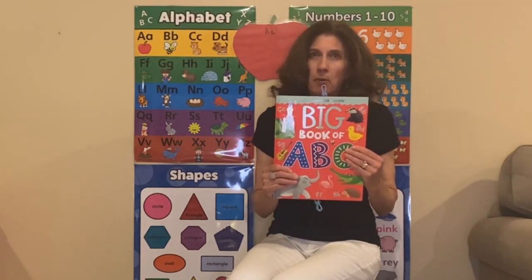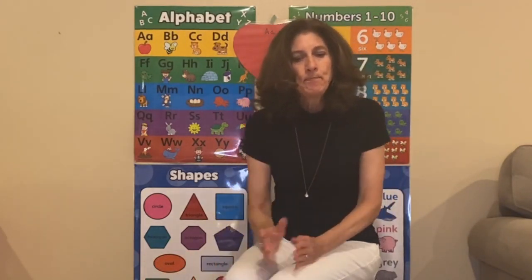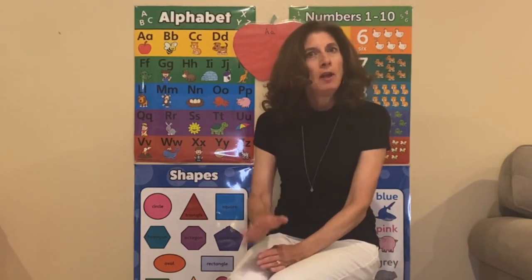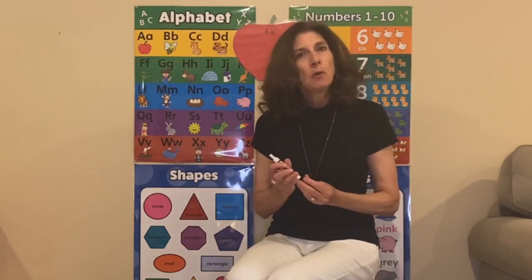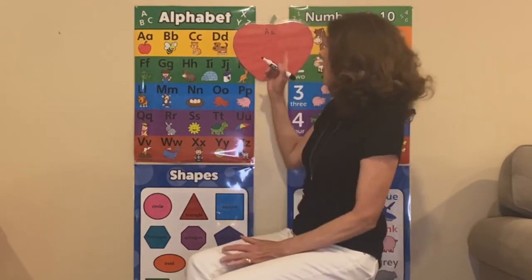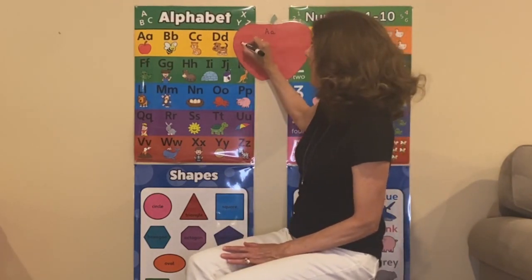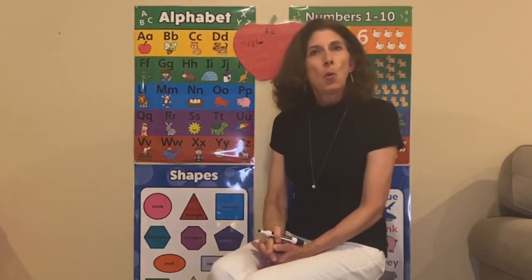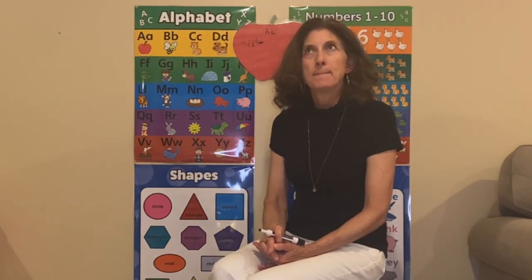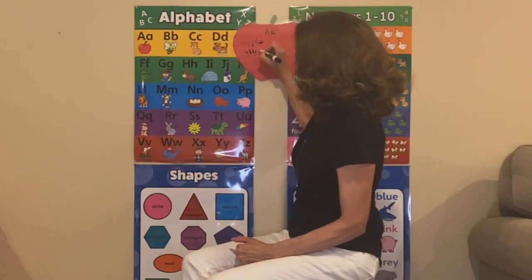I want you to try and think real hard — can you think of something that starts with the letter A? What can you remember that was in that book, or from the alligator cheer? Since you're not here to tell me, I'll try and guess what you're thinking. I have an apple up here to write on, so let's start with apple. Apple starts with the letter A, so we'll write the word apple. What else was in that book? There was an alligator, like our cheer — let's write alligator, because alligator starts with the letter A.